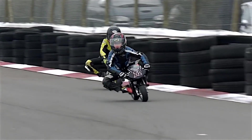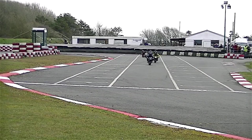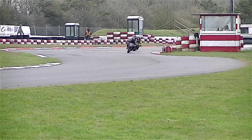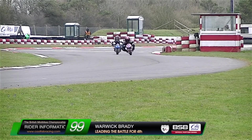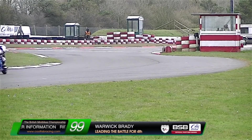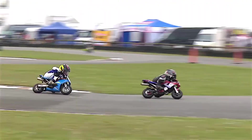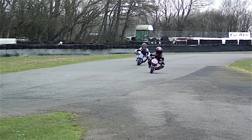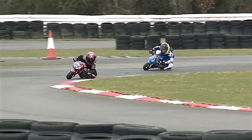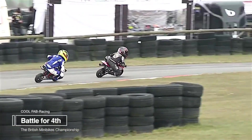That battle for fourth and fifth looks like it'll go all the way. McCartney is pushing very hard on the back of Munson, looking quite wily — a very aggressive stance. Warwick Brady got through into fourth off the start, and he's being hassled all the way around by Ollie Horner, who started on the second row and wants that position back. Third position — Reuben Bray — is just trying to stay in touch with the leaders.